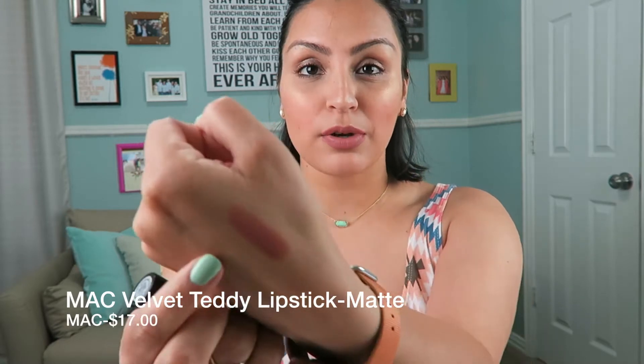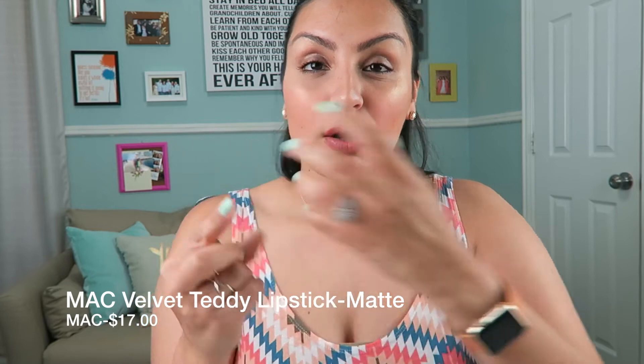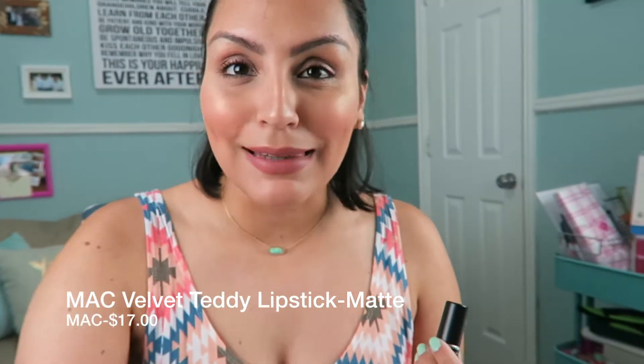The first one I'm going to start with is MAC Velvet Teddy. This is one of MAC's matte lipsticks in their iconic black packaging. It's a beautiful nude — more of a pinky nude than a brown nude. It's a matte lipstick but it's so comfortable on the lips. I've been wearing liquid lipsticks for a really long time, so I kind of forget what an actual lipstick feels like in terms of texture and consistency, but this is so nice.